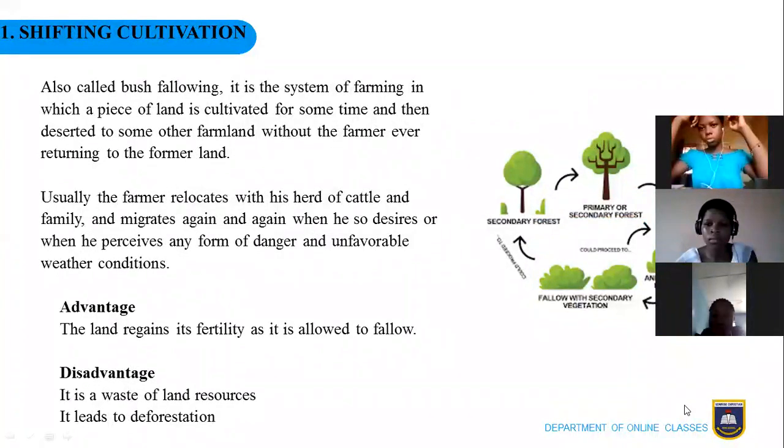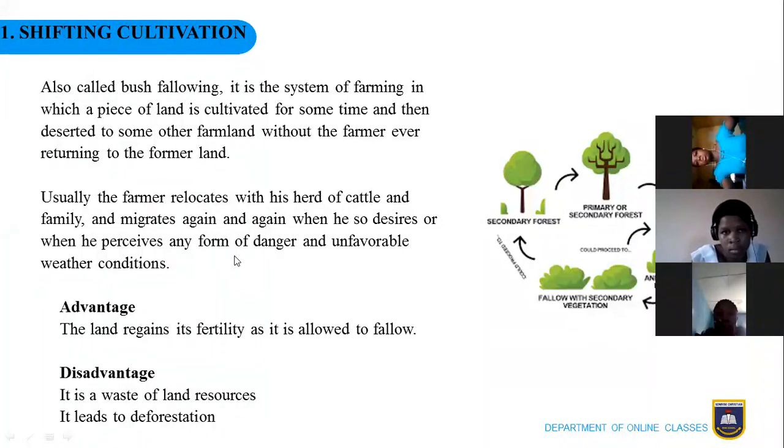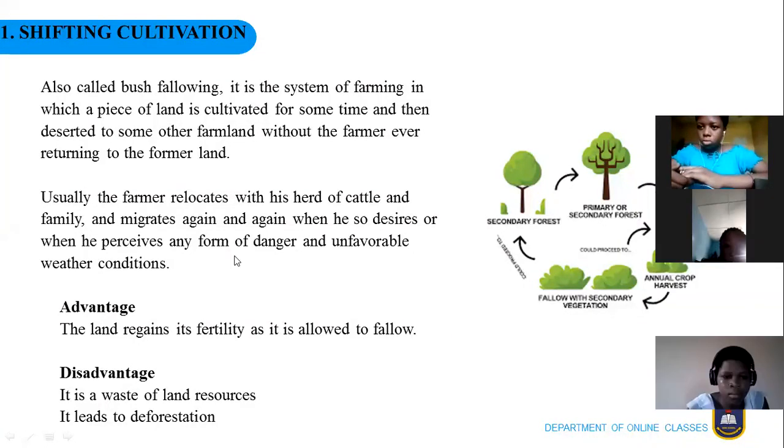The first one is shifting cultivation. In shifting cultivation, a piece of land is cultivated for some time and then left for another farmland without the farmer returning to the former land. The farmer leaves the farm location together with his family and head of cattle and goes to settle at another location.